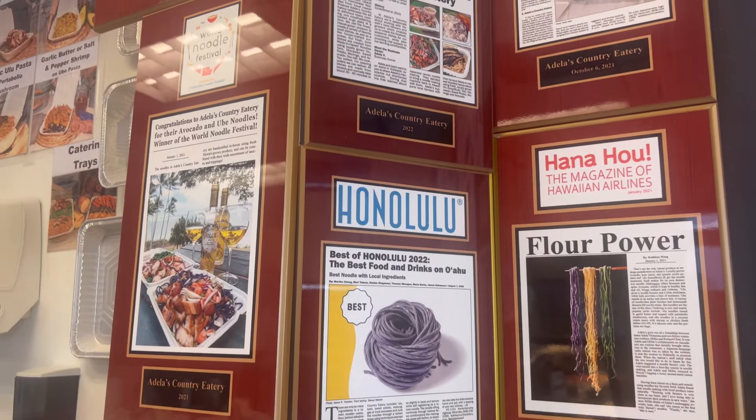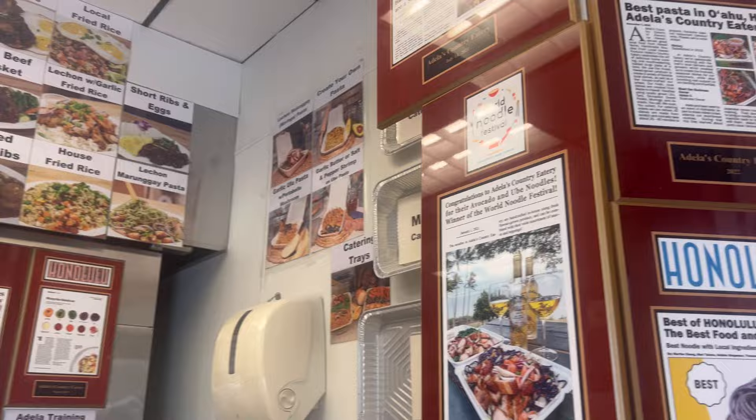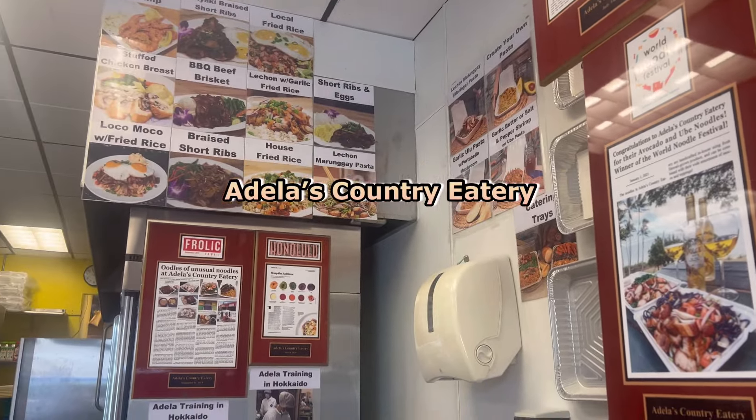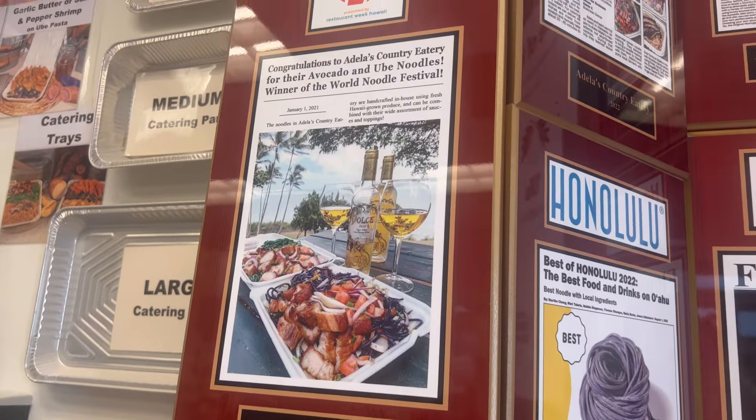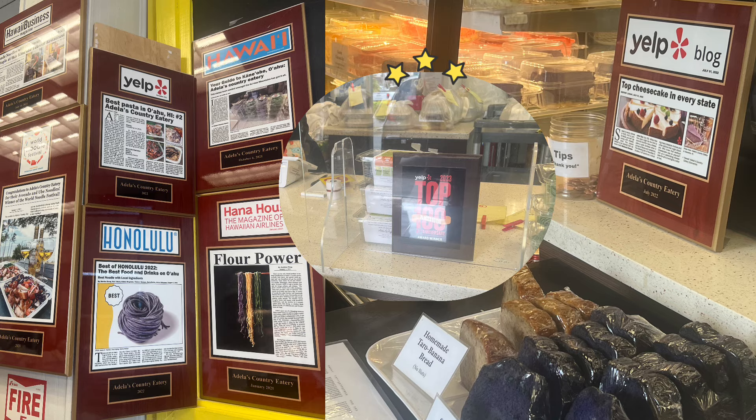Before heading to our next spot, I thought it'd be nice to have a little picnic, so let's go grab some food. We are at Adela's Country Eatery, really well known for their avocado and ube noodles — winner of the World Noodle Festival. Look at their wall and all the award winnings. I'm excited to try their food.